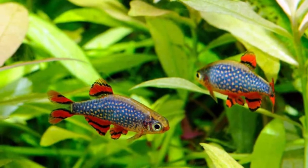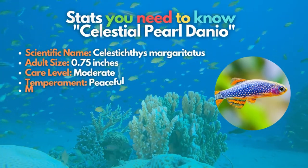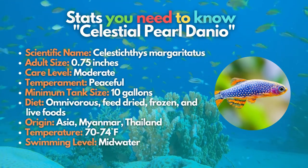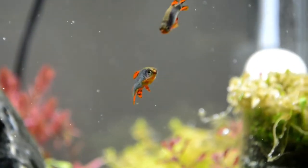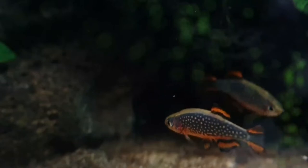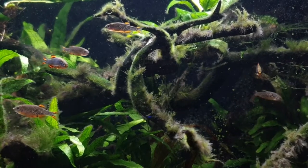If you can't have the galaxy, Celestial Pearl Danio is the key. Celestial Pearl Danio will give you access to the galaxy inside your tank through their mesmerizing body markings comparable with the shiny space objects in the universe. The male fish have bolder markings than the female, but both sexes are perfect species for heavily planted nano tanks.